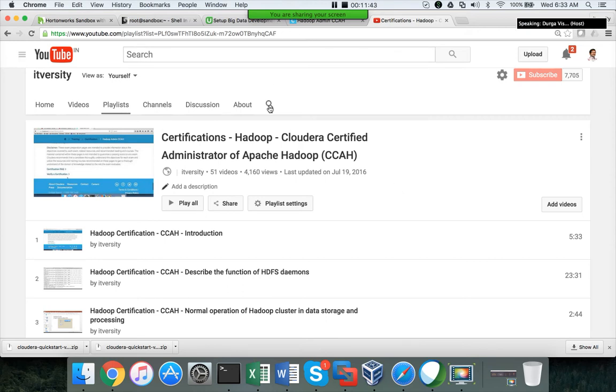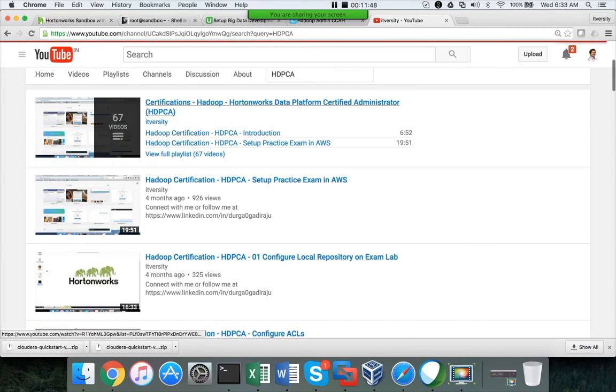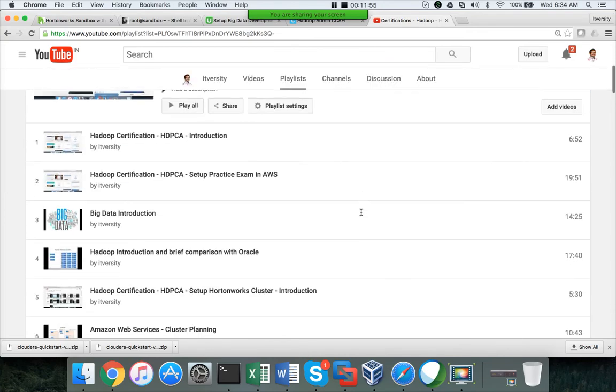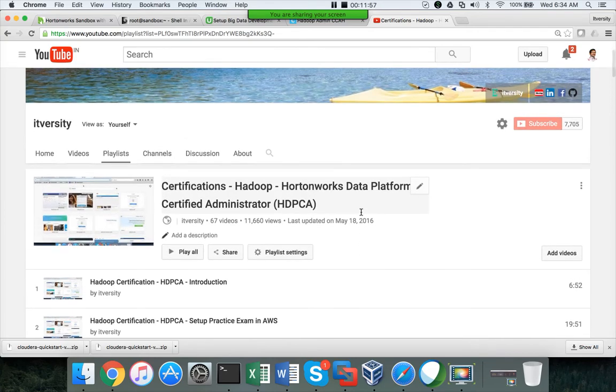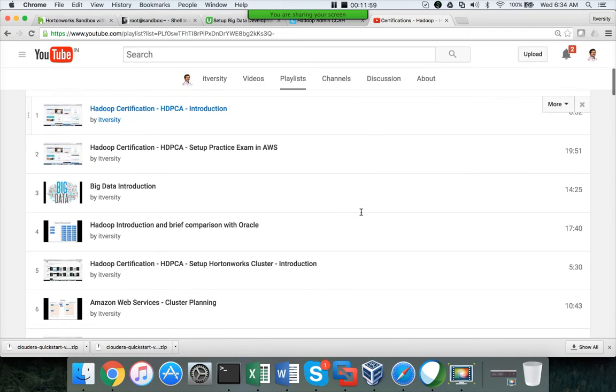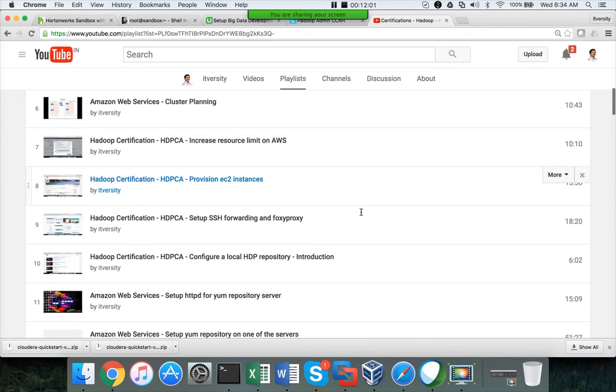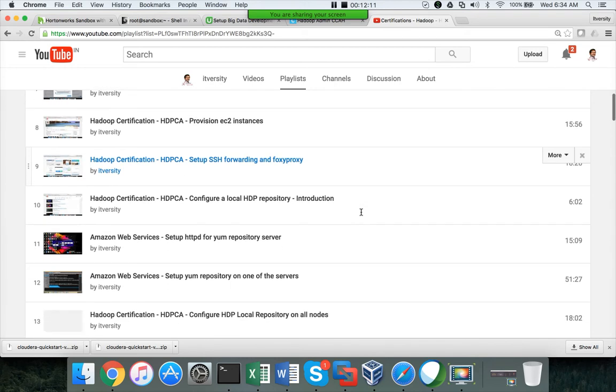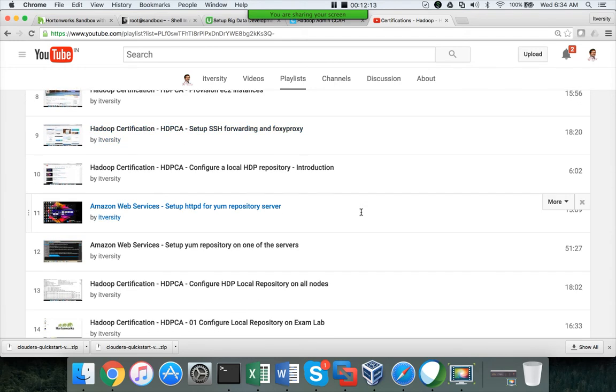Let me show the Hortonworks material on my channel. This is the playlist for the Hortonworks Data Platform certified administrator exam. Most of these videos overlap with whatever you've done as part of setting up the cluster, but I've given a certification-focused twist in some cases.